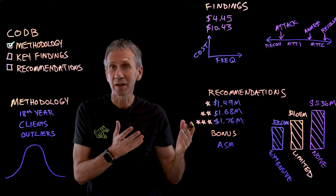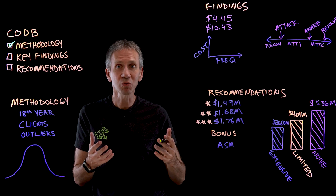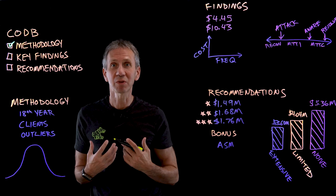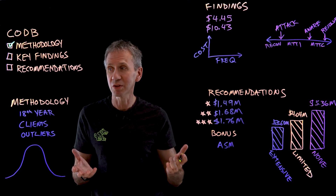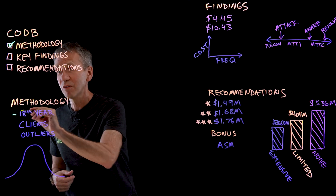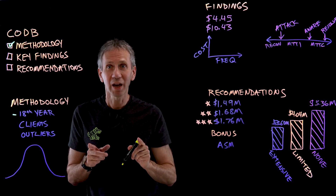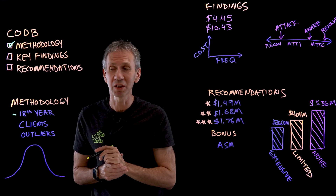We started off by contracting with an organization called the Poneman Institute. They do this work on behalf of IBM, so the clients who are answering these questions are not answering directly to us — they feel like they can be candid in their responses. We've run this now for 18 years, so some of you haven't learned the lessons of the previous 17, so pay close attention to this one.